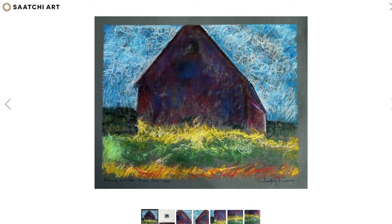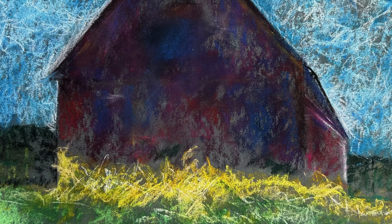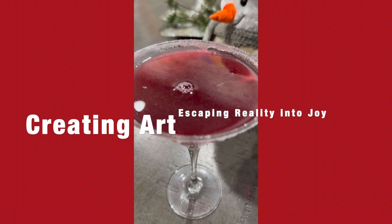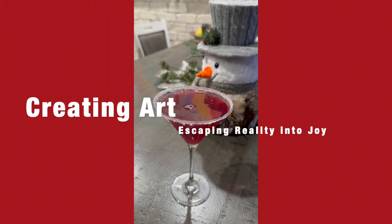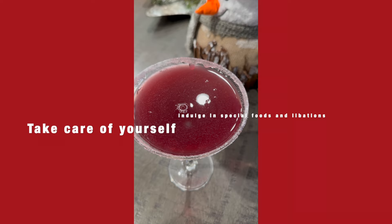I promised myself that I would create art on Christmas. The wonderful thing about creating art is you're escaping into your own fantasy world of pleasure and enjoyment. I finished this pastel on Christmas Day, which was very exciting, and then went off to celebrate. Sometimes we're escaping into fantasy and we have to remember it's the holidays — time for cocktails and enjoying those wonderful pleasures.